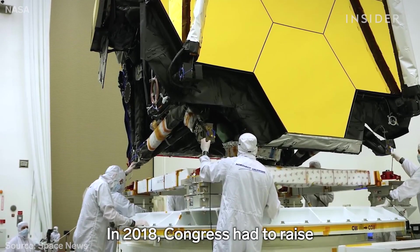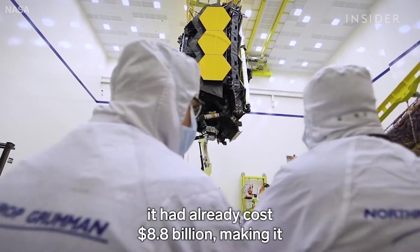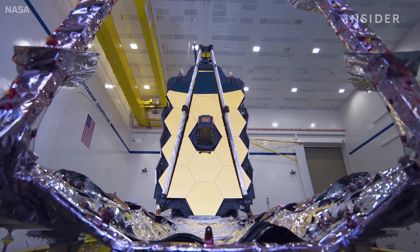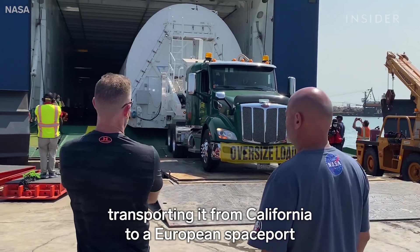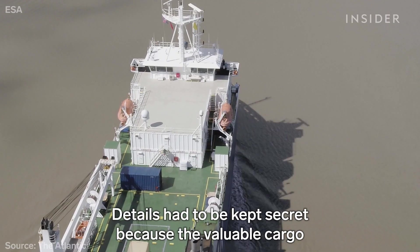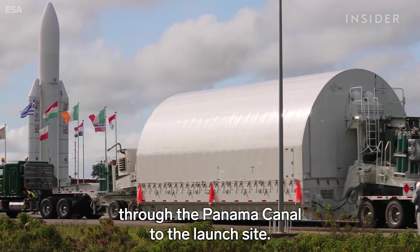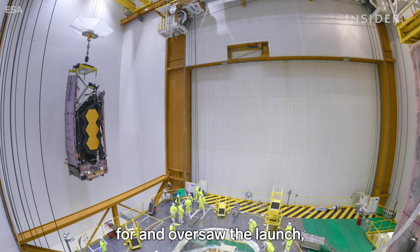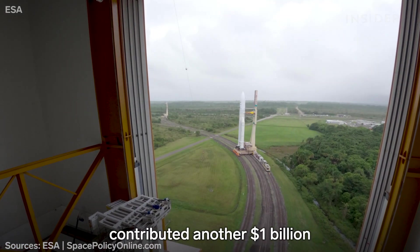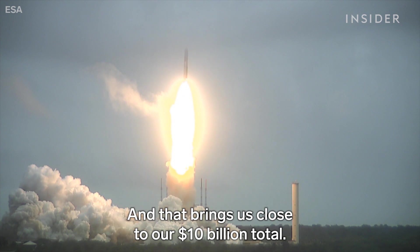In 2018, Congress had to raise the spending limit set in 2011. By the time the telescope was ready for launch in 2021, it had already cost $8.8 billion, making it one of the most expensive scientific projects in history. There was one more challenge: transporting it from California to a European spaceport in French Guiana in South America. Details had to be kept secret because the valuable cargo would make a lucrative target for pirates. It traveled 16 days from California through the Panama Canal to the launch site. The European Space Agency paid for and oversaw the launch, as well as building two of Webb's instruments. Together, the European and Canadian space agencies contributed another $1 billion beyond NASA's $8.8 billion — and that brings us close to our $10 billion total.